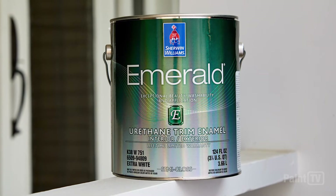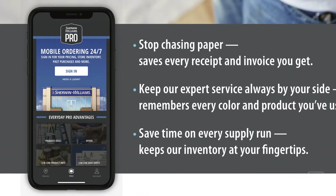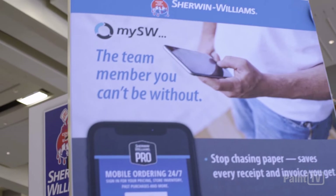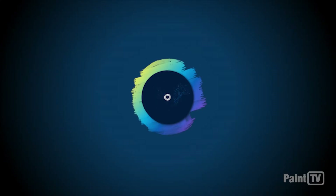Product innovation is one of those things. Technology tools to help you be more efficient in running your business — things like MySW.com. And then we have a new initiative that we launched last year.